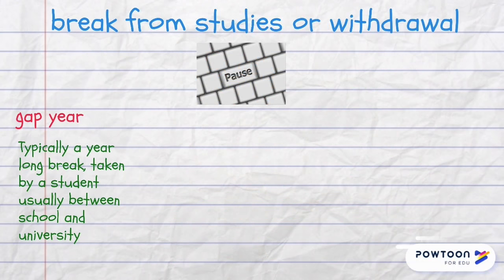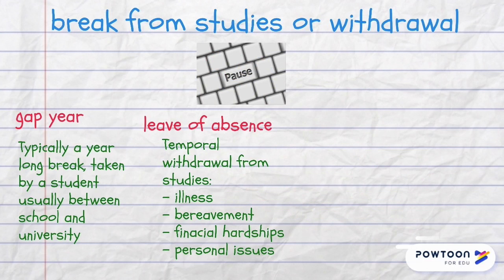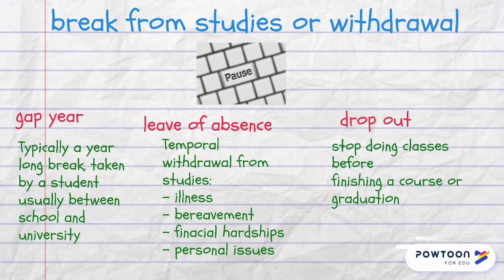There are different types of voluntary break from studies, or withdrawal. A gap year is typically a year-long break taken by a student, usually between school and university. A leave of absence is a temporary withdrawal from studies due to illness, bereavement, financial hardships or personal issues. And to drop out means to voluntarily stop doing classes before finishing a course or graduation.